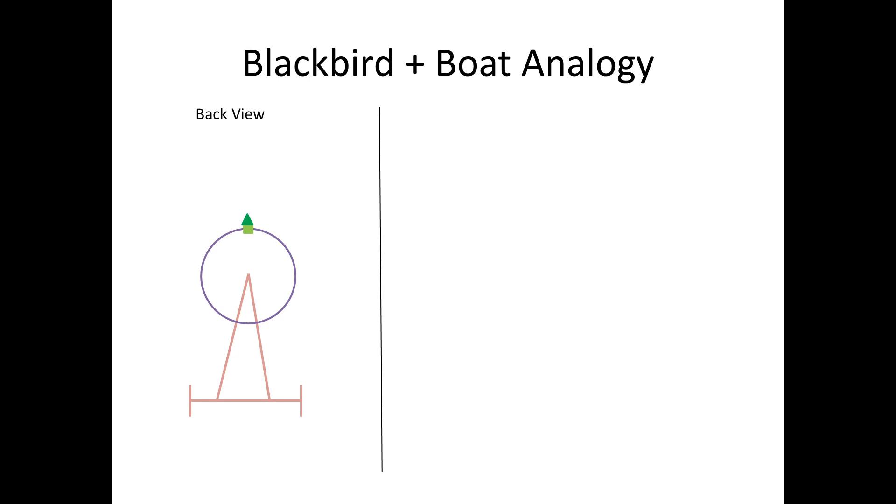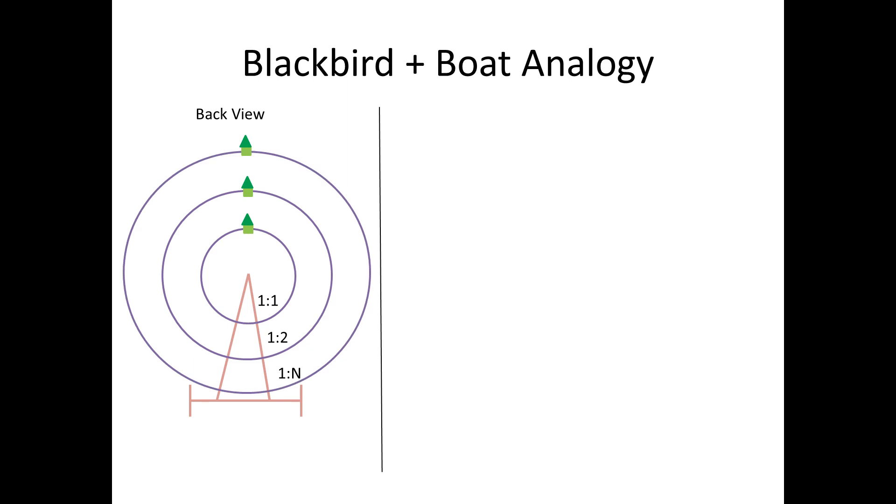So let's have a look at the back of the Blackbird car. What we would see is a little boat that follows a circular path as it spins around the hub. Now let's say that the gear ratio inside the car has been set up so that when the boat does a full lap, it will cover a distance equal to the distance the car rolls forward. This will give us a 1 to 1 ratio of car movement to blade movement. If we double the length of the propeller, our boat will have to travel twice as far, giving us a 1 to 2 ratio. If we multiply the length of the propeller by some amount n, we will get a 1 to n ratio.